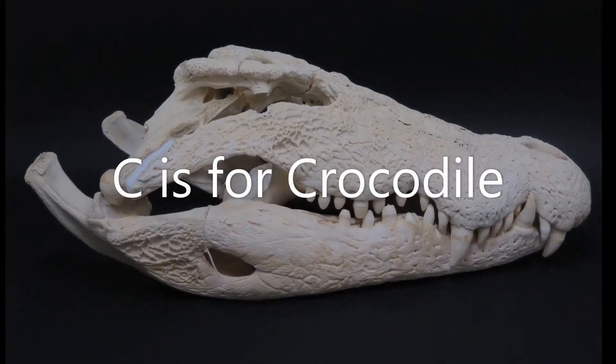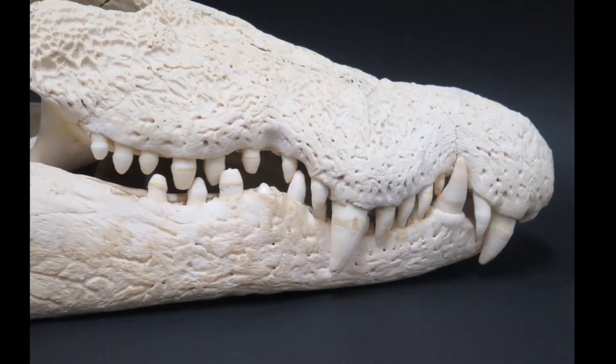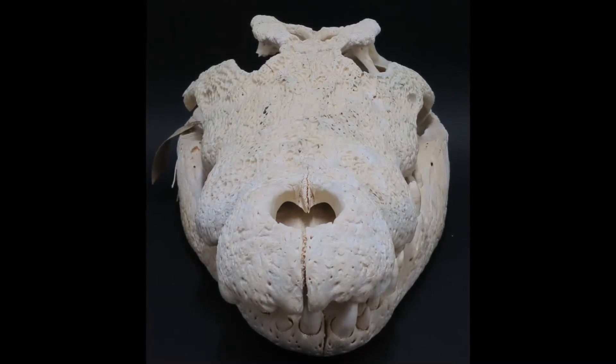C is for crocodile. Take a look at this crocodile's smile. See how big its teeth are? Can you snap, snap, snap with your arms like a crocodile does with its jaws?